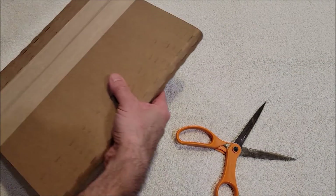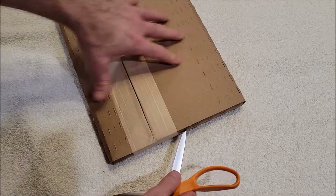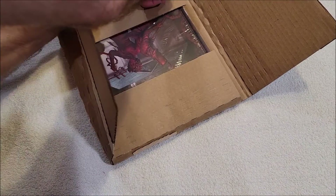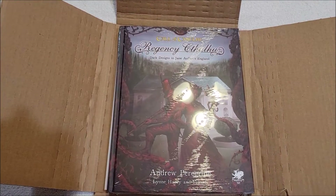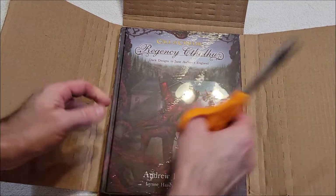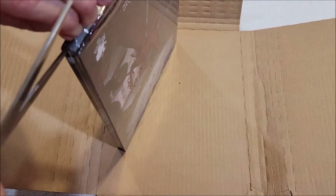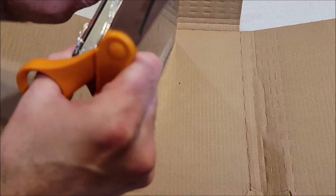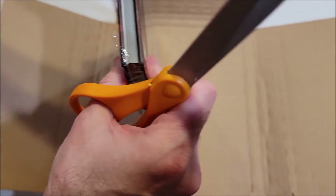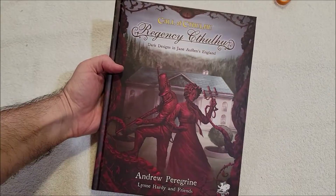This particular product, if it is what I think it is — I know I can still use it. I was going to use it for my Halloween game, even though it wouldn't have taken place in the exact place this is supposed to take place. It would have been the right time period. Yes, this is Regency Cthulhu: Dark Designs in Jane Austen's England. It's basically Regency period Call of Cthulhu, and it's been a while since Chaosium has put out one of these supplements set in a different time period than the 1920s.